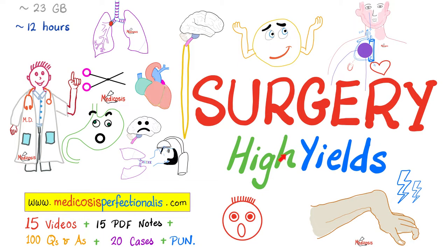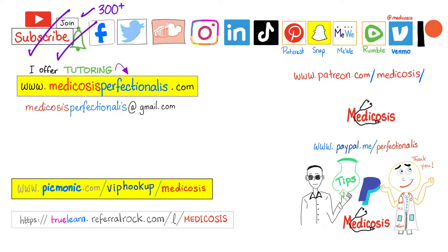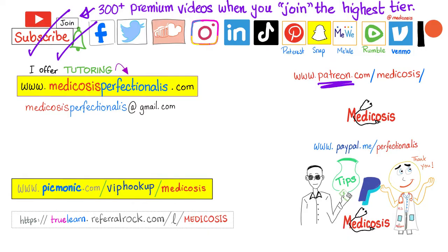If you want to learn about posterior urethral valves, ureteropelvic junction obstruction, testicular torsion, epididymitis, hypospadias, epispadias, and many other urological topics, download my surgery high-yields course at medicosisperfectionaries.com. For the glomerular filtration rate and normal kidney functions, download my renal physiology course. Thank you for watching — please subscribe, hit the bell, and click the join button. This is Medicosis Perfectionaries, where medicine makes perfect sense.